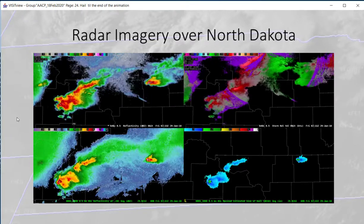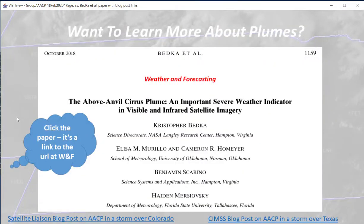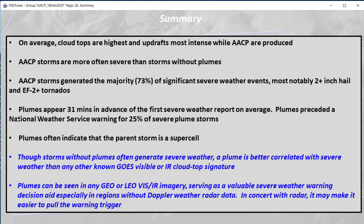Here's an animation from the time of the hail observation extending out about 10 to 15 minutes. If you want to learn more about plumes, Chris Bedka has published an article in Weather and Forecasting — check it out. In conclusion, use your knowledge of plumes to inform your warning decision process. If the storm you are scanning on radar has a plume associated with it, you should be more confident in issuing severe thunderstorm warnings, as storms with plumes have been shown to be associated with severe weather. This concludes the short training on above anvil cirrus plumes, AACPs. Thanks for listening.